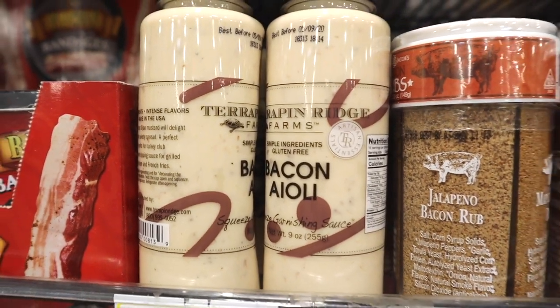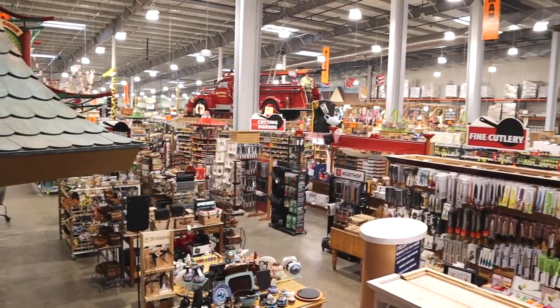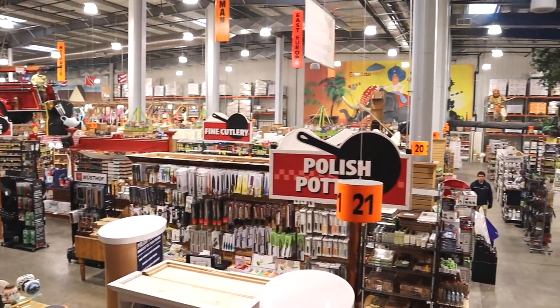Are you a bacon lover? There's an end cap for that. Wanna make paella? You can get a giant paella pan. Collect kitchen gadgets? I guarantee they have it here.